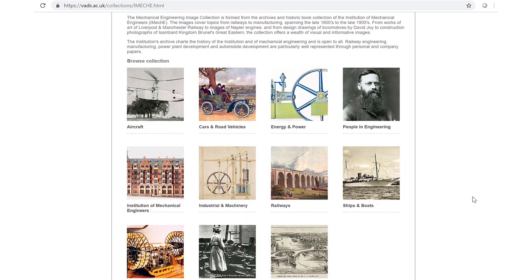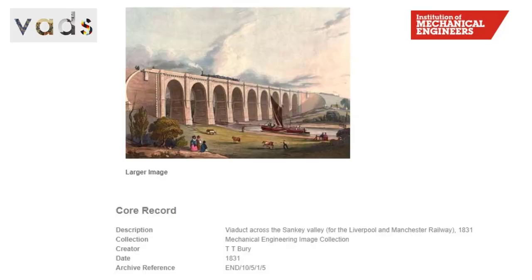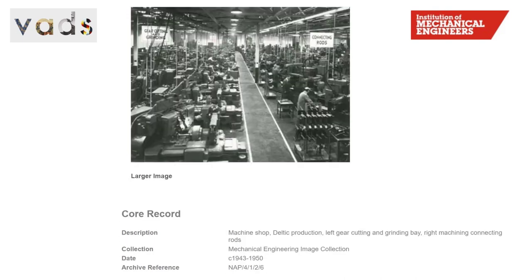These are specifically for non-commercial use in learning, teaching and research. They range from paintings of Liverpool and Manchester Railway to images of Napier engines, and from design drawings of locomotives to construction photographs.